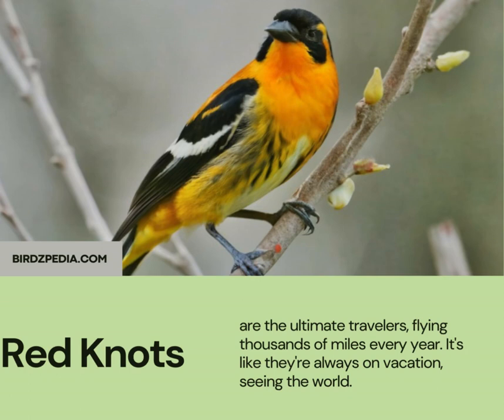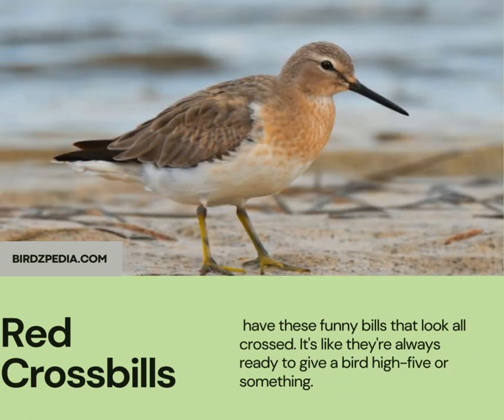Red knots are the ultimate travelers, flying thousands of miles every year. It's like they're always on vacation, seeing the world. Red crossbills have these funny bills that look all crossed. It's like they're always ready to give a bird high-five or something.